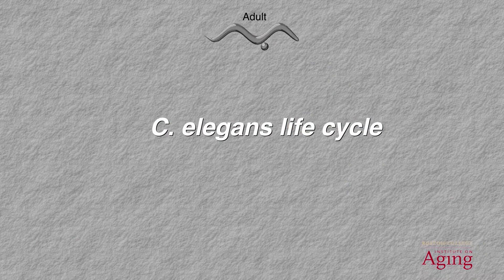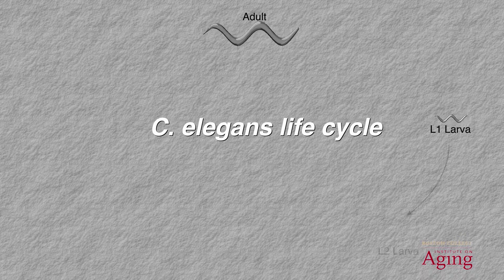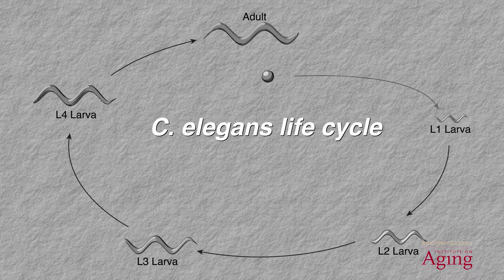The C. elegans life cycle begins when adult nematodes, which are hermaphrodites that self-fertilize, lay eggs. These eggs then mature and hatch to generate a larva. This larva then develops through various life stages until it reaches a mature, egg-laying adult.